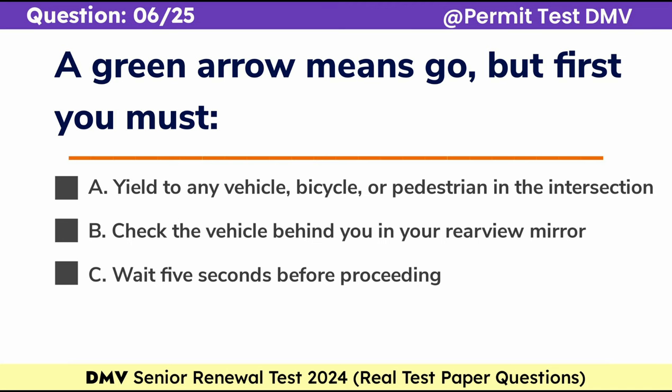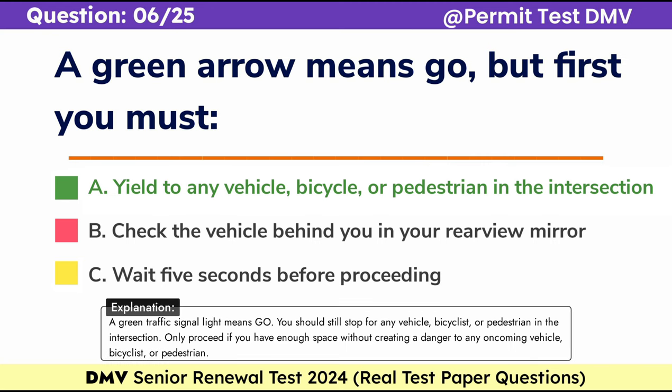Question 6. A green arrow means go, but first you must: a. Yield to any vehicle, bicycle, or pedestrian in the intersection, b. Check the vehicle behind you in your rearview mirror, c. Wait 5 seconds before proceeding. Correct answer: a. Yield to any vehicle, bicycle, or pedestrian in the intersection. A green traffic signal light means go, but you should still stop for any vehicle, bicyclist, or pedestrian in the intersection. Only proceed if you have enough space without creating a danger to any oncoming vehicle, bicyclist, or pedestrian.